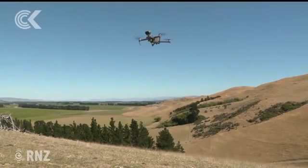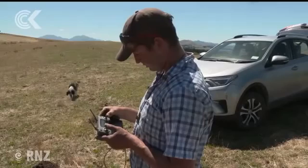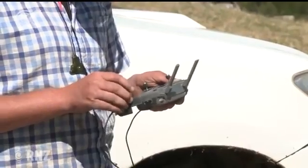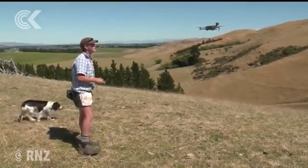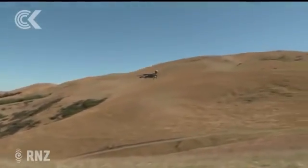High up in the hills of a North Canterbury farm, a drone is being put through its paces, shifting sheep to greener pastures. Corey Lambeth has been a shepherd on this sheep and beef farm, which backs onto the Waio River, for about three years. It's a job that involves moving stock as well as checking water and feed levels — work that Mr Lambeth says his drone has made more efficient.